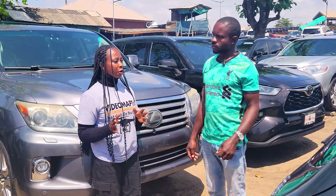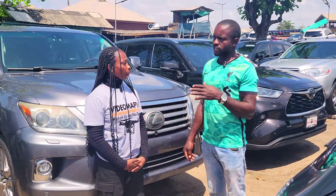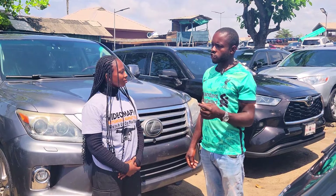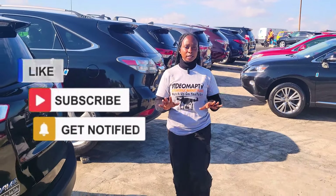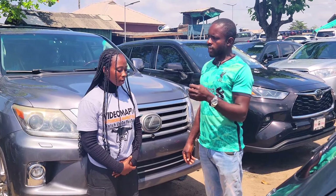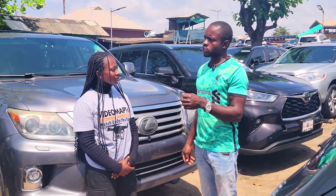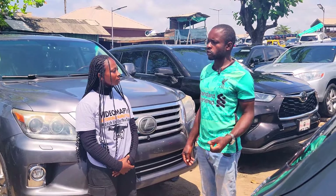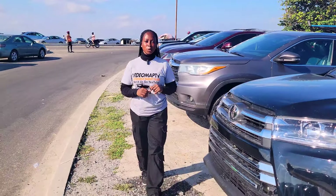What will you advise people to watch out for when buying a foreign used car and a Nigerian fairly used car? I would advise people buying Nigerian used and fairly used foreign used cars to check the body and the engine. For fairly used cars, the catalyst will not be as good as foreign used cars, the engine usage will not be like foreign used cars, and the interior usage will not be like foreign used cars.